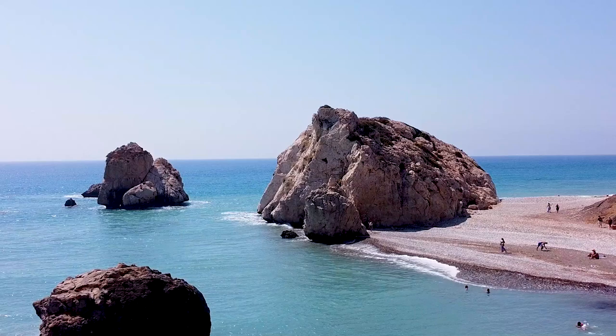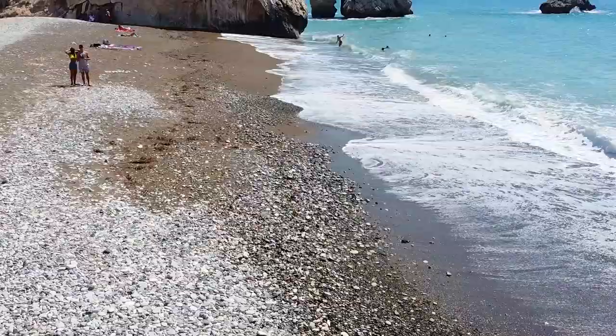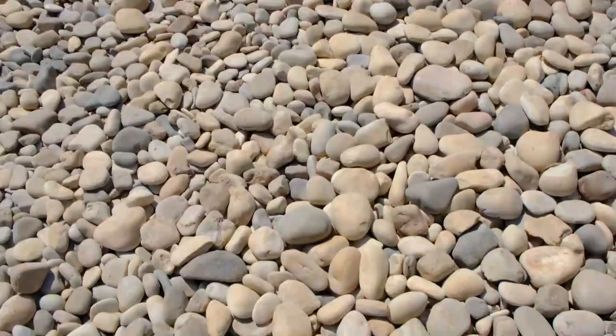Petra tou Romiou, also known as Aphrodite's Rock, is a sea stack in Paphos. It's said to be the birthplace of Aphrodite, the goddess of love. Take a dip in the sea and explore the beauty of this pebble beach.